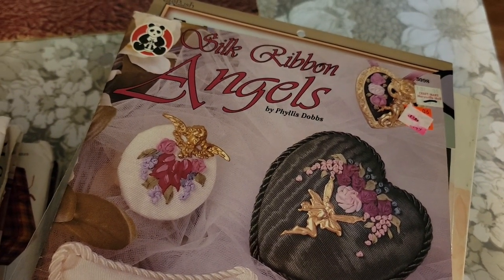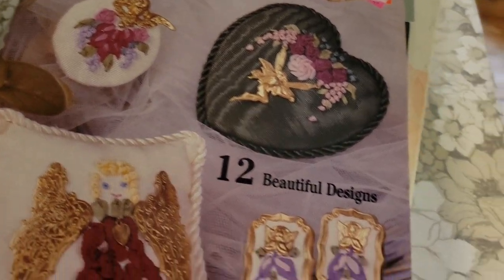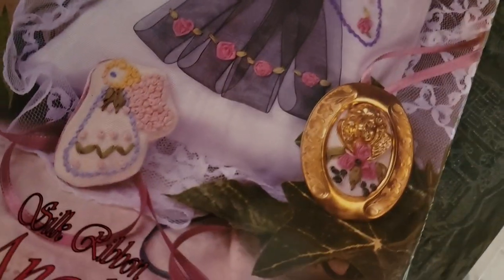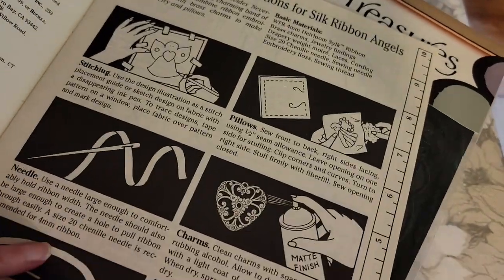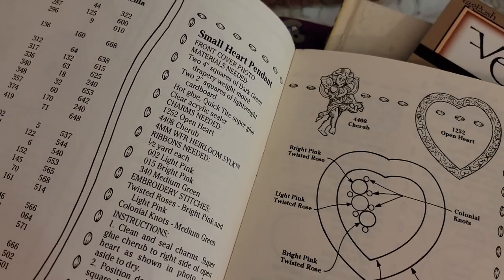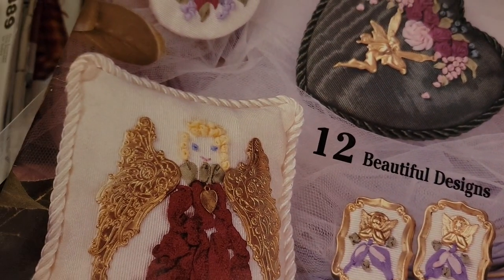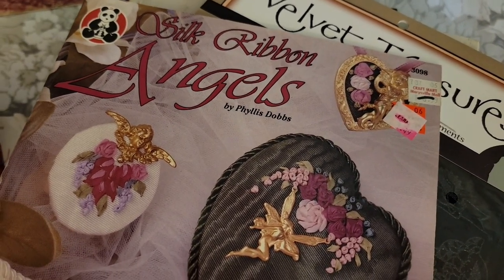This one is silk ribbons — not only is it pillows and sachets, but it also includes brooches and pendants, so you can make jewelry also, which I thought was really neat. There are earrings, small heart brooches — from teeny tiny to bigger pillows. This is how to make silk ribbon angels and this one is $2.